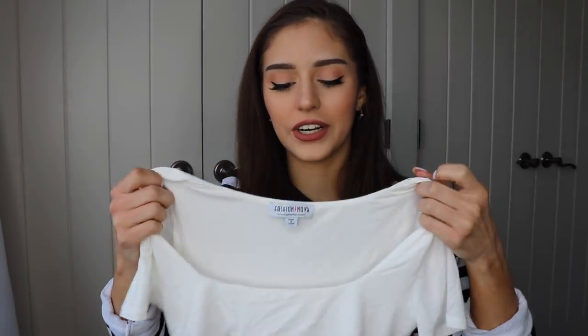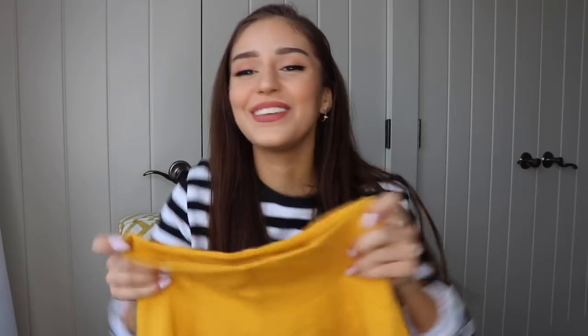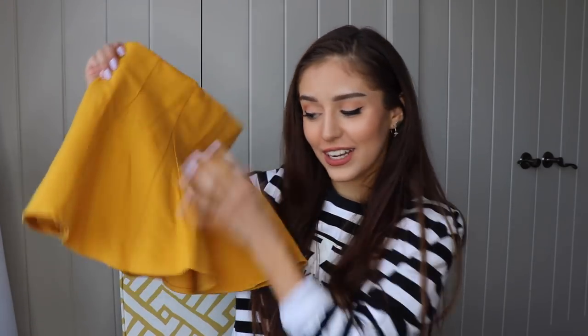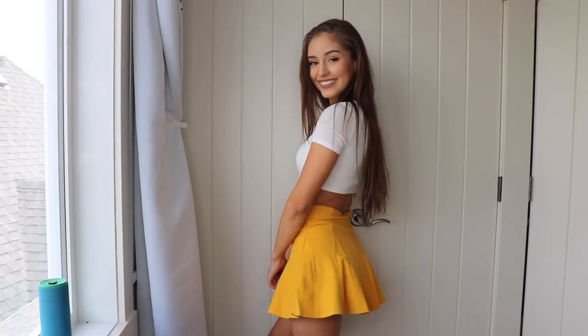I also paired this skirt with that crop top — this thing is so cute. You guys already know I'm obsessed with skorts; this is a skort, it has shorts underneath. Your girl loves a good skort. This one is absolutely perfect — it flares out a little bit on its own, which is very pretty. I love the mustard yellow color, it fits amazing, and it's so comfy for a skirt.